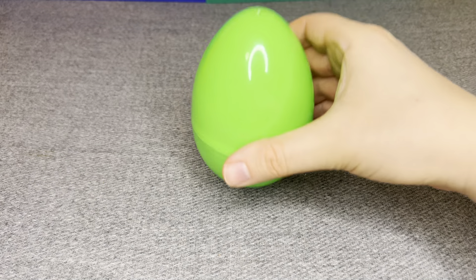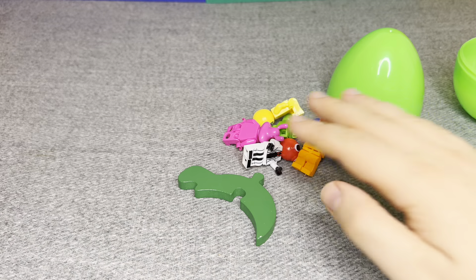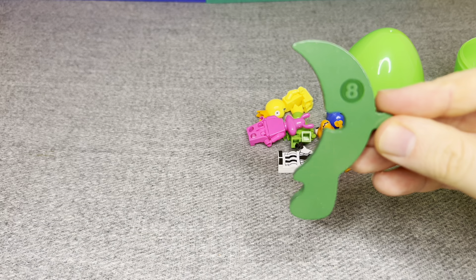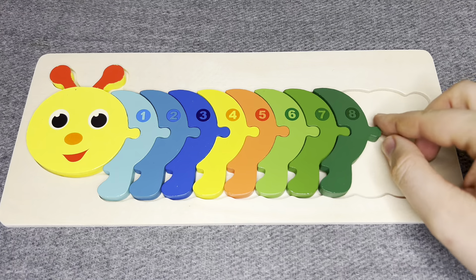Let's see what is inside! I see something! This is number eight! Number eight! Exactly!